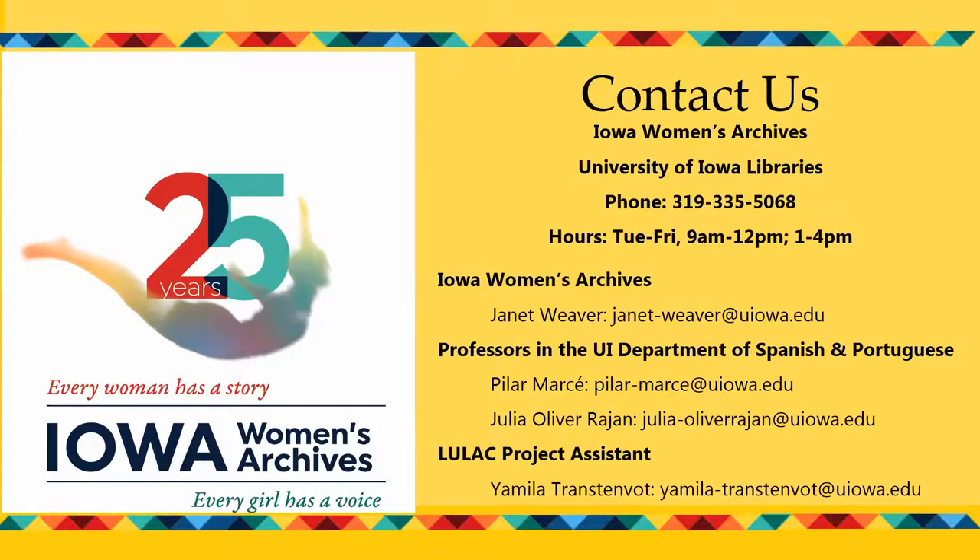Thank you so much, Janet. Participants, you are now able to unmute yourself or start your video if you have questions or comments. We will be sharing contact information as well as a survey in an email that will follow this program by a few days, which helps us with our programming planning.